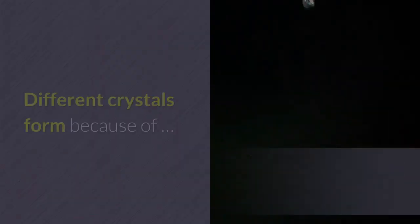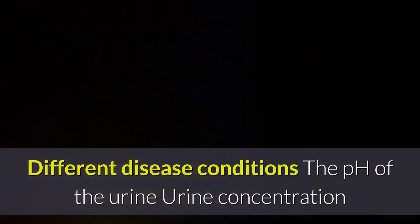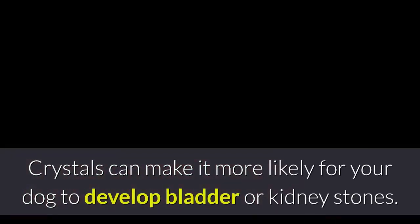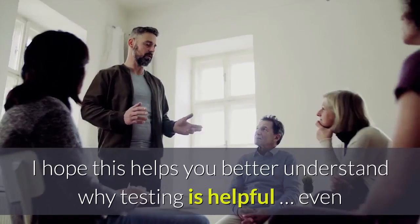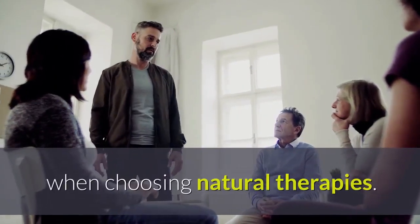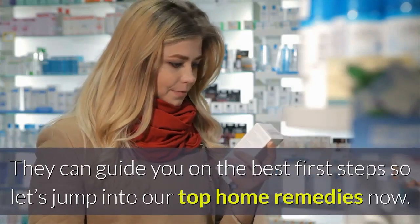Crystals: urine can get oversaturated with substances that form crystals. Different crystals form because of different disease conditions, the pH of the urine, and urine concentration. Crystals can make it more likely for your dog to develop bladder or kidney stones, but they don't necessarily indicate the presence or type of stone. Understanding these tests helps even when choosing natural therapies, as they can guide you on the best first steps.